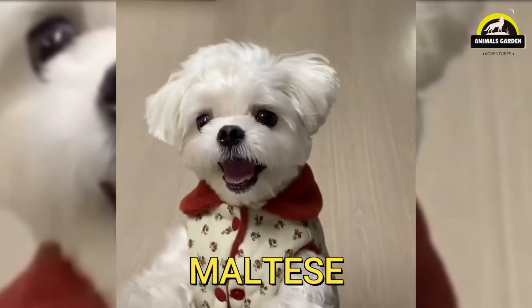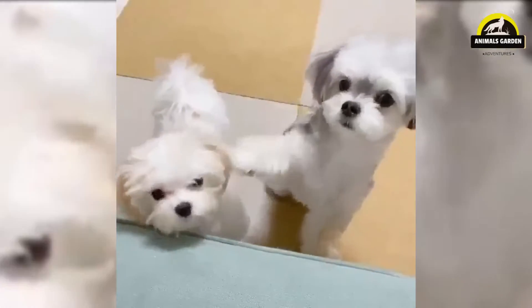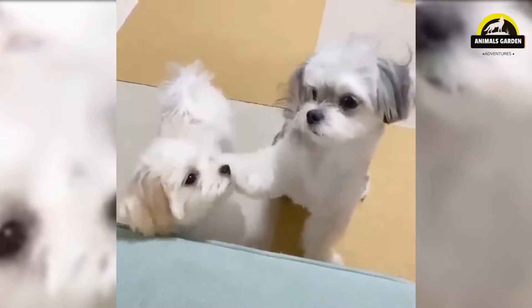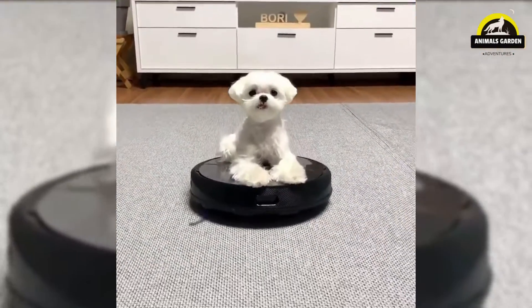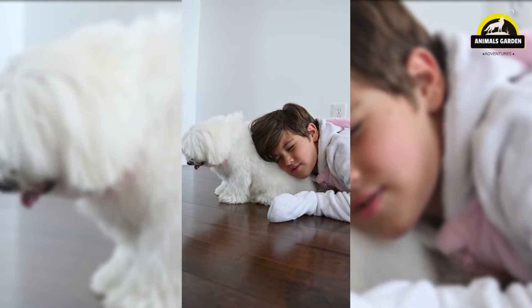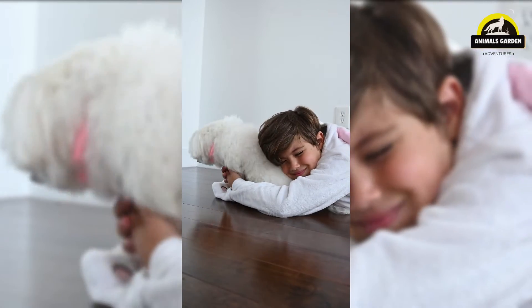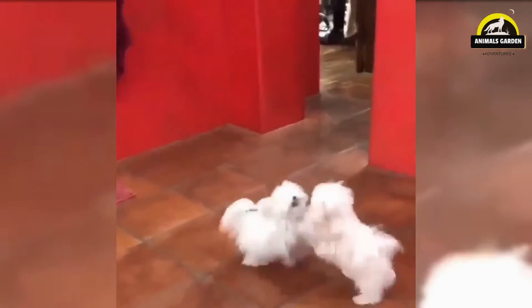Number 1: Maltese. The ancient dog of Malta has been sitting in the lap of luxury. Famous for their show-stopping, floor-length coat, Maltese are playful, charming, and adaptable toy companions. Maltese are affectionate toy dogs weighing less than 7 pounds, covered by a long, straight, silky coat. They are low-shedding, long-lived, and happy to make new friends of all ages. Sometimes stubborn and willful, owners should still be prepared to brush them daily to prevent matting.